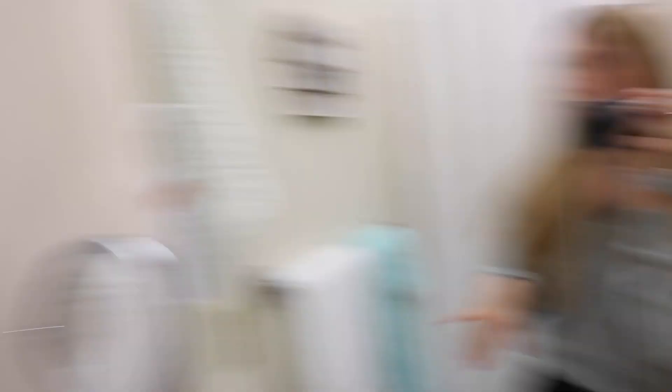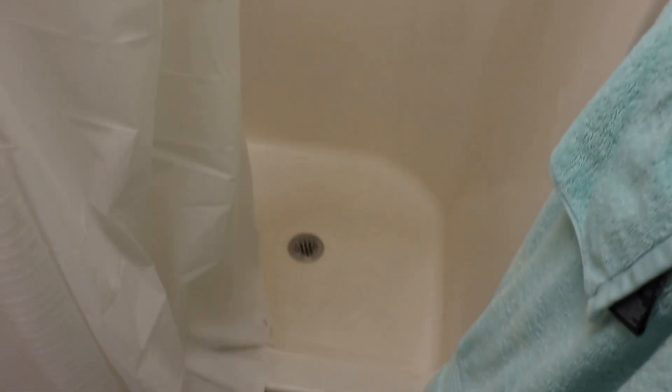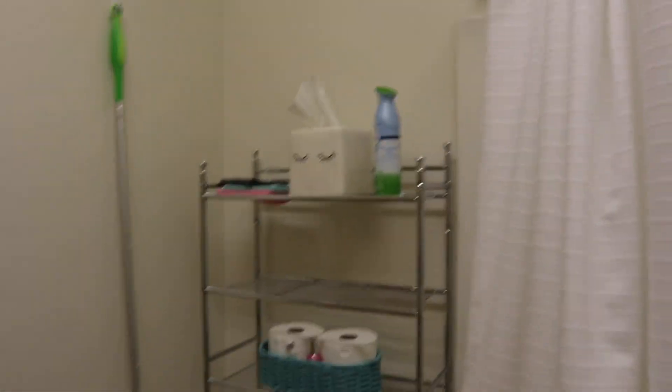This is our towels and our shower. The shower is so tiny — I don't know if you can tell but it's extremely tiny, so that's been fun. Then we just have this little organizer by the toilet, so that's obviously really cool.